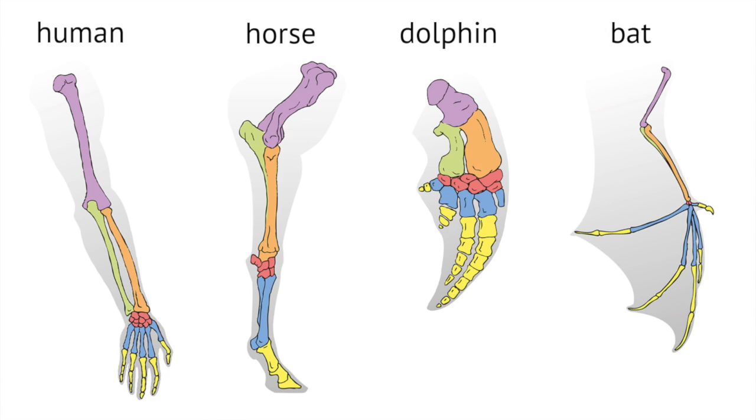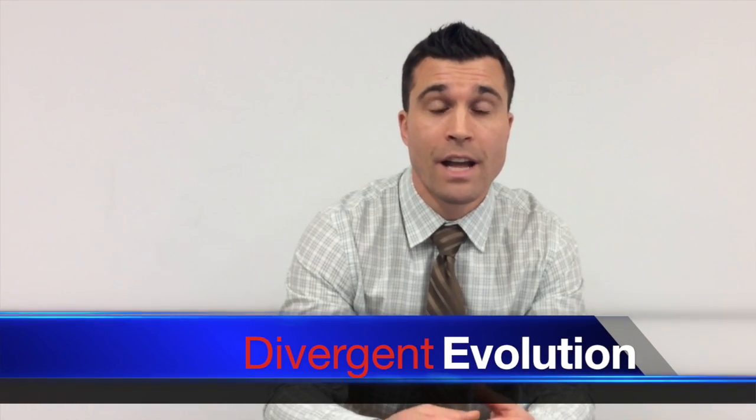Aside from structures we're losing, if you compare the structures we have to those of other animals, we actually have quite a bit in common, even if it doesn't look that way on the outside. What does a human, a frog, a bat, a whale, and a horse have in common? If you look at their limbs, they have the same bone structure — a long bone up top, two bones in the lower arm, wrist, and finger bones. This is the result of divergent evolution, where a common ancestor splits into new species — speciation — leading to homologous structures: structures that do different things but are built in a similar way.